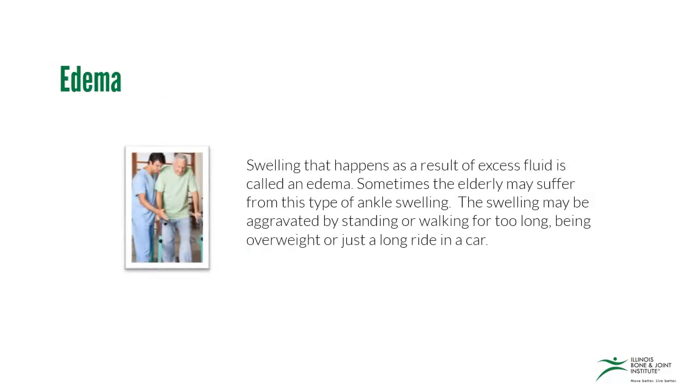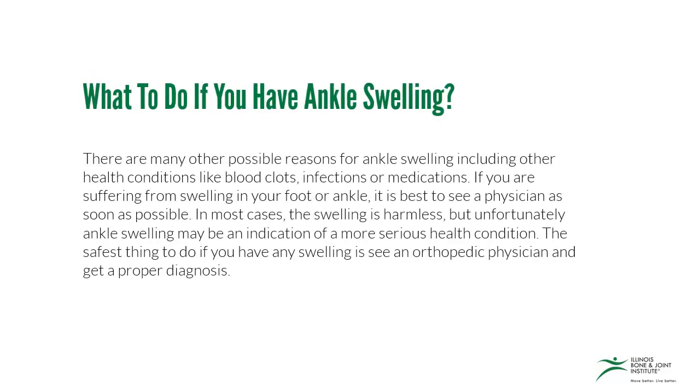Swelling that happens as a result of excess fluid is called edema. Sometimes the elderly may suffer from this type of ankle swelling. The swelling may be aggravated by standing or walking for too long, being overweight, or just a long ride in a car.